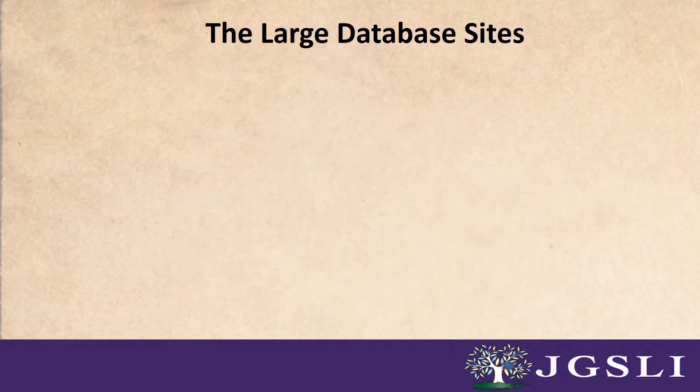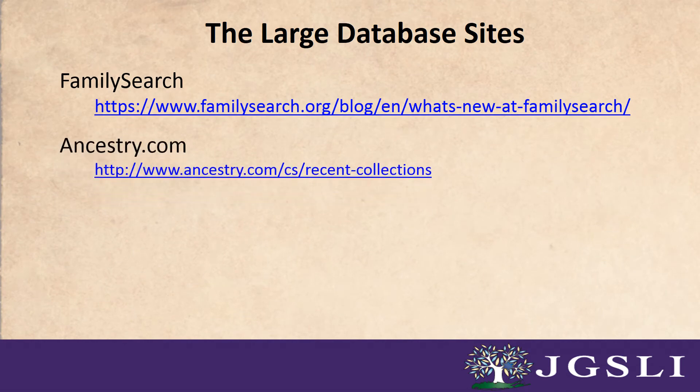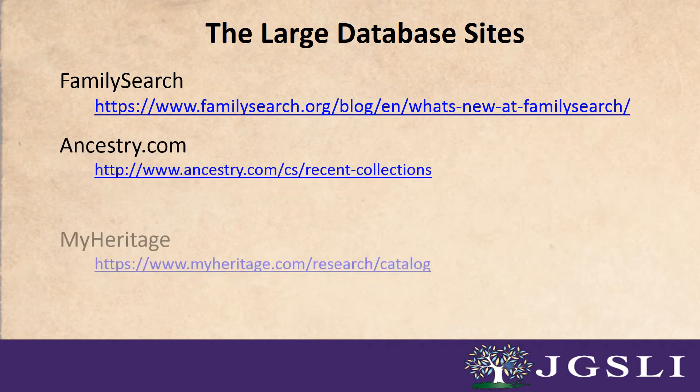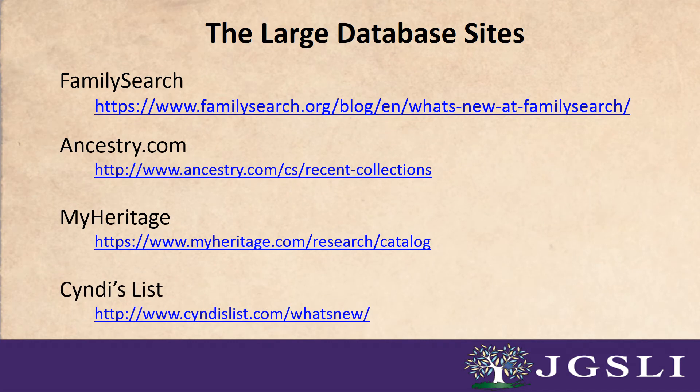Number one: the large database sites. Most of the large well-known sites have pages dedicated to new and updated databases within their resources. For example, you could see what's new at FamilySearch through their blog, or Ancestry's recently added and updated collections, or take a look at MyHeritage's online catalog. You can also visit Cindy's List's What's New page for a listing of their most recently added links.